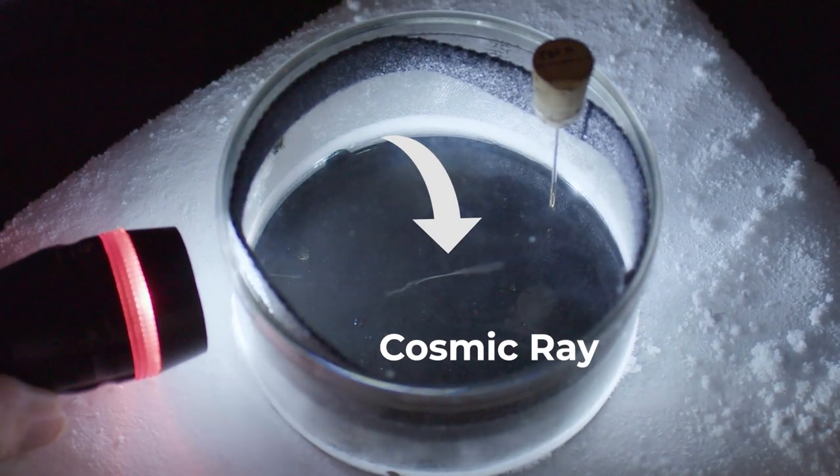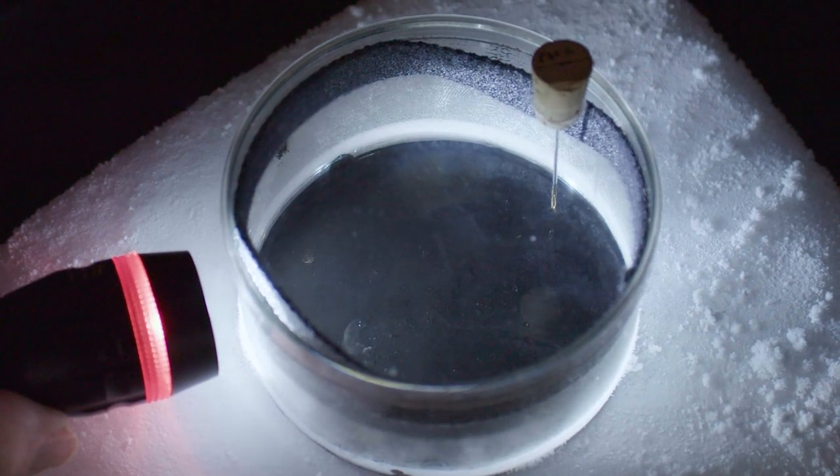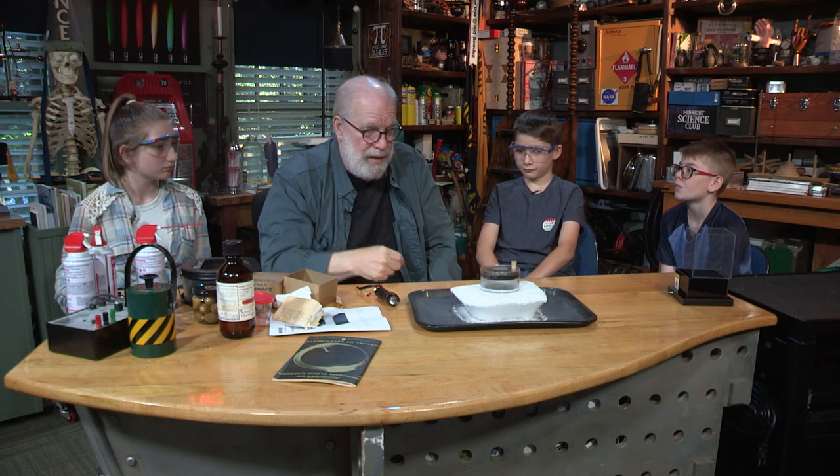Every once in a while there was one that looked like it was coming from a different direction. Where in the world did that come from? That was a cosmic ray — a very high energy particle. It came from some place in our galaxy, maybe even the black hole at the center of it, and it's been traveling for billions of years and it just got here. Those cosmic rays are so fast and so small — they come right through the walls of the studio and they went right through me. It looked like that cosmic ray was coming right out of me.